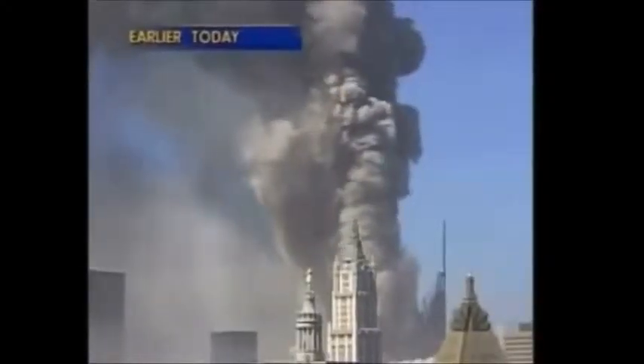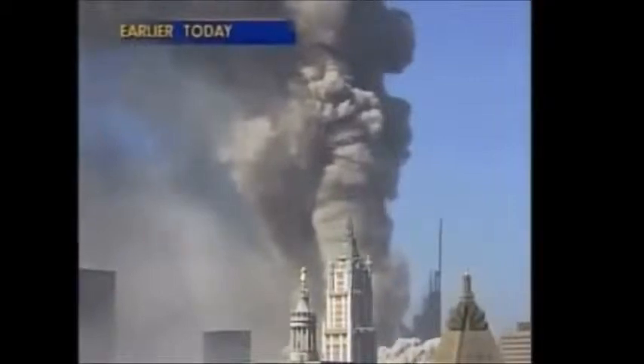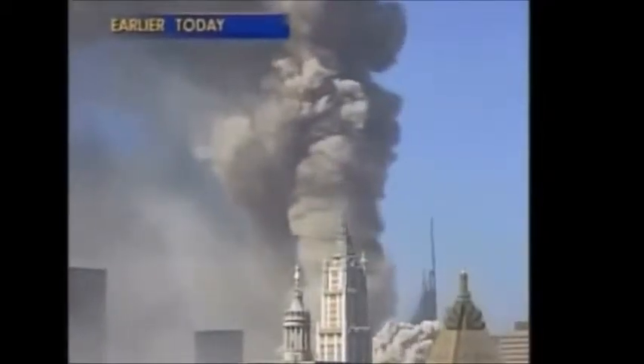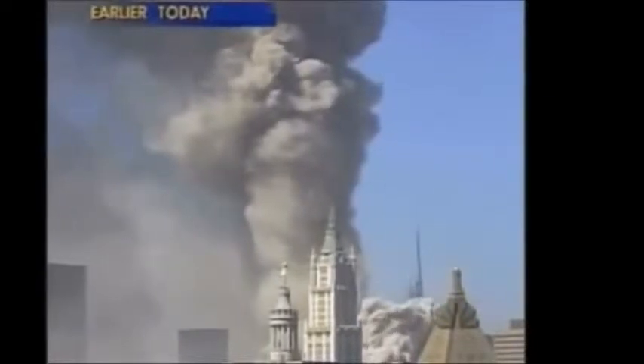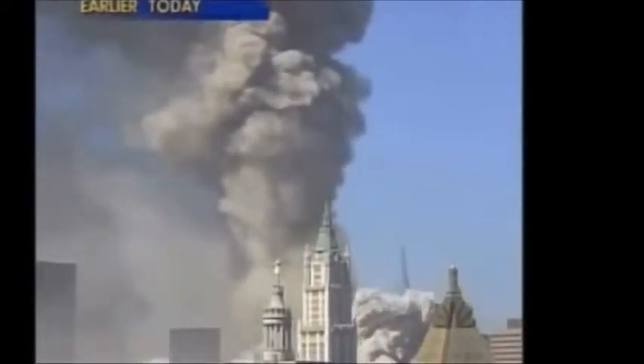Lower Manhattan. It is likely — one would assume — that because of the worry that disrupting the financial markets could be worse than letting them open up and respond to the situation, tomorrow may be the only day on which the various exchanges are closed. That remains to be seen and there will be a decision tomorrow.